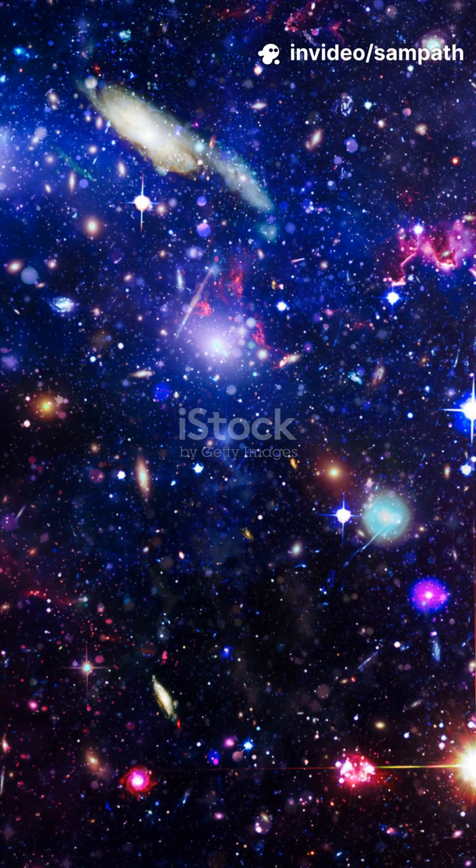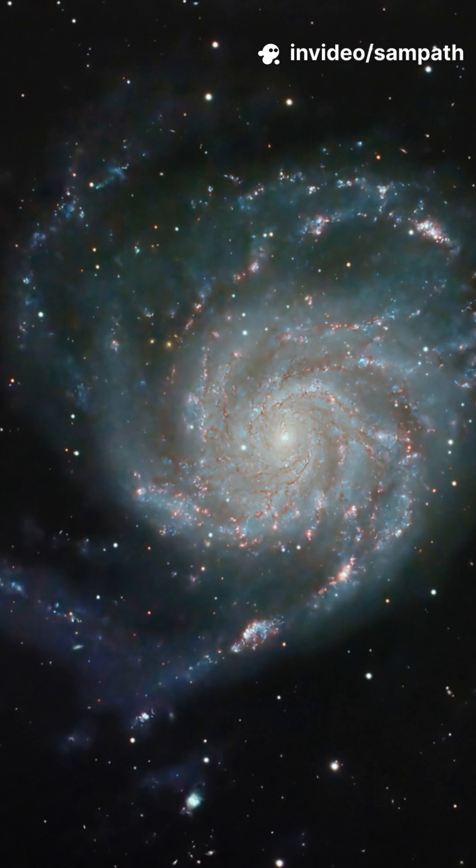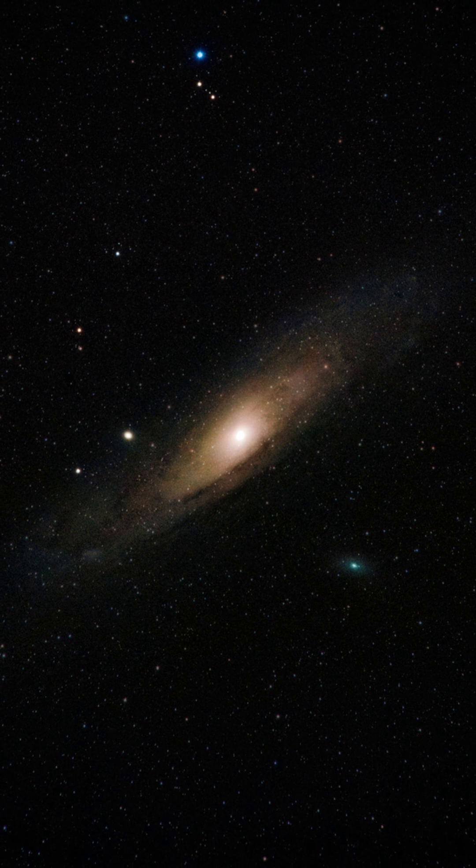There's the Hubble Ultra Deep Field. It looks like sprinkles on black velvet. Every sprinkle is a galaxy — not stars, galaxies. Some so faint their light left before Earth even had oceans.